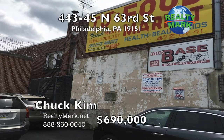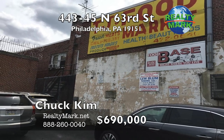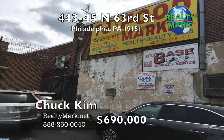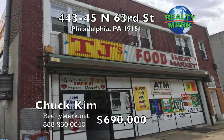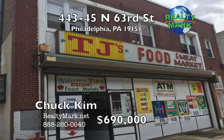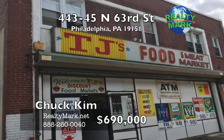An income-producing mixed-use commercial building for sale. The building features a front and rear entry with an accessible second floor, and currently features a grocery store and apartments, but has many possible alternative uses. The second floor features four one-bedroom apartment units. This building is just 20 minutes from Center City and five minutes from the train station in Upper Darby, with easy access to all major highways. Asking price includes the building and the business. Call Chuck Kim for more information.